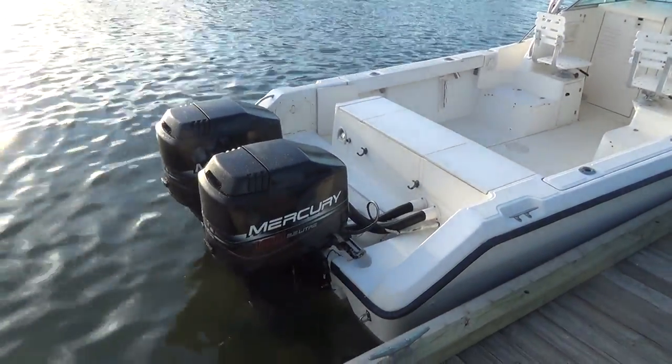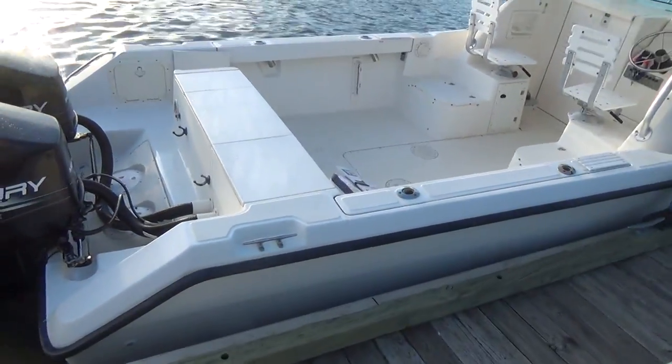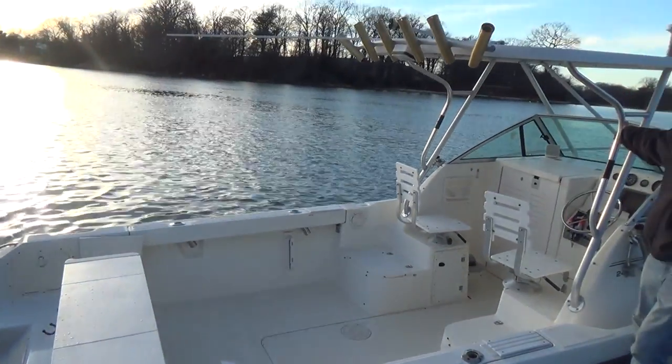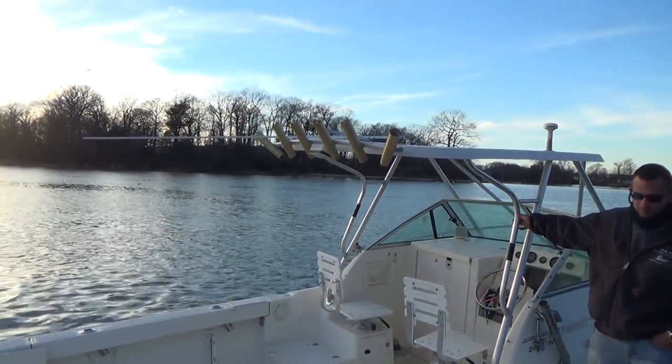Off the back we have hydraulic steering, Bennett trim tabs, hydraulic trim tabs, an integrated swim platform, stainless steel rod holders, and the boat also comes with a factory hard top with rocket launchers off the top.